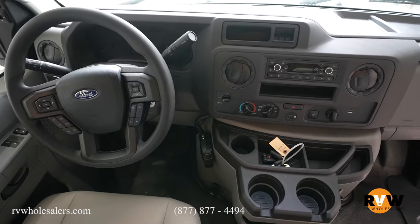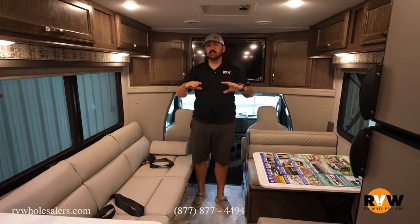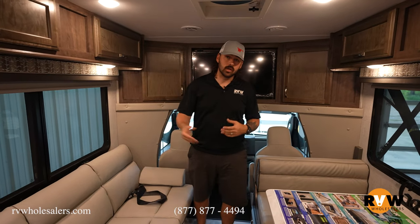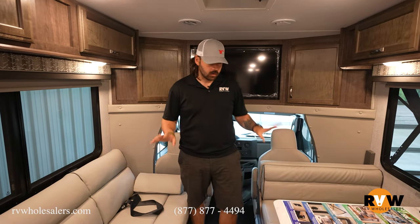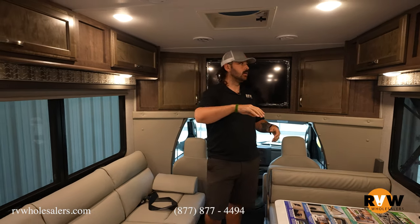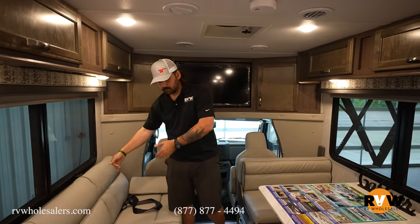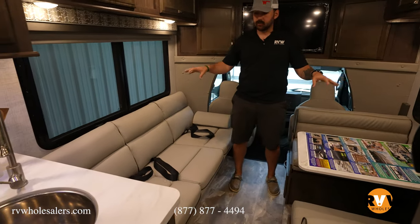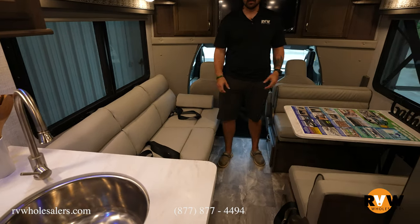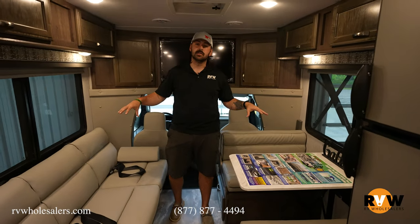Now we're on the inside of the 5210B BT Cruiser. You're going to notice there are no slides, so you don't have to worry about slides going in and out. When you get to where you're going, everything is set up as-is — it's fully walkable with no obstruction. We've got storage across the entire camper: storage behind, storage over top. The couch is going to be a jackknife couch, so it folds into a bed. Your dinette also folds into a bed, giving you two sleeping areas. This is a rear bath, so one of those two will be your bed.